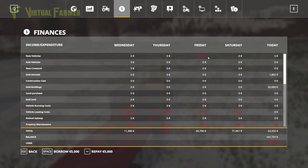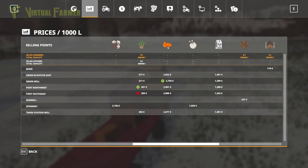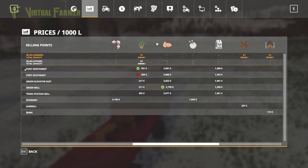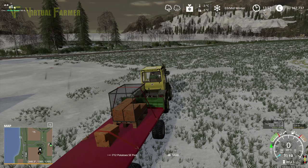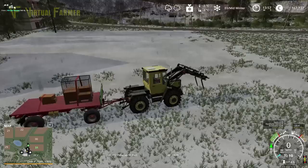We need to head to where to sell our eggs. Let's have a look at that. Our egg prices have been dropping, but Port Northwest is where we want to go for our eggs. Out of interest, is that also where we want to go for barley? Best place for barley is also Port Northwest.